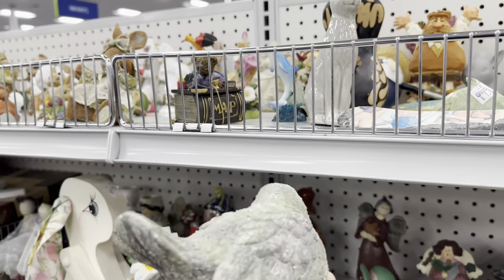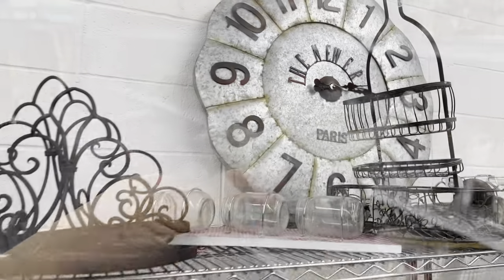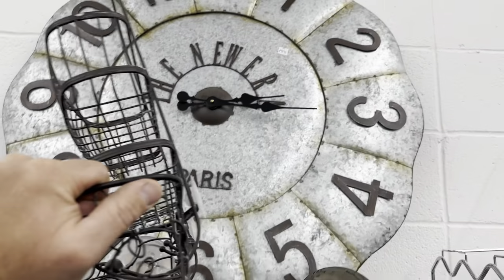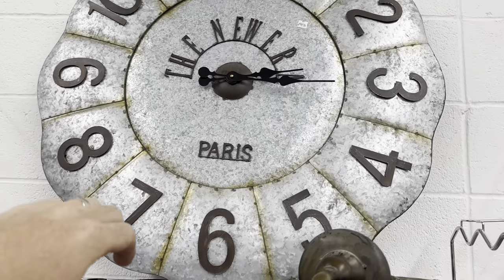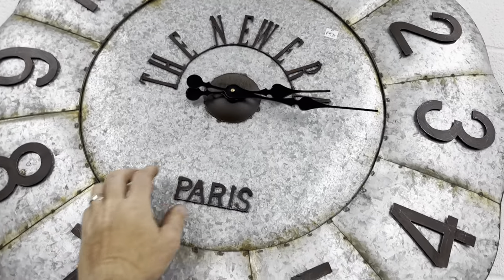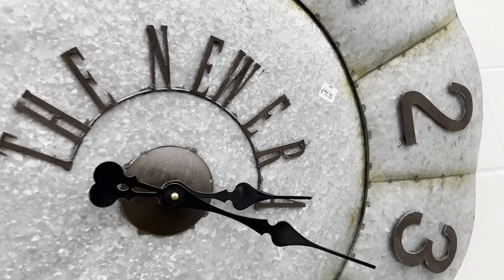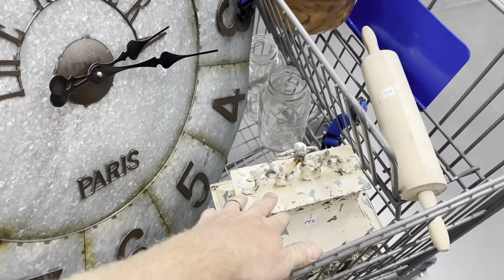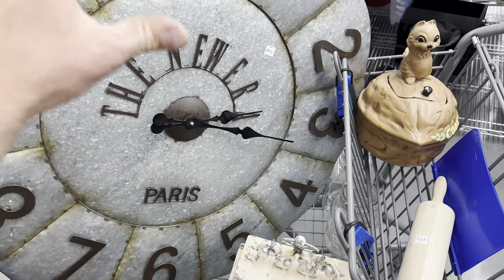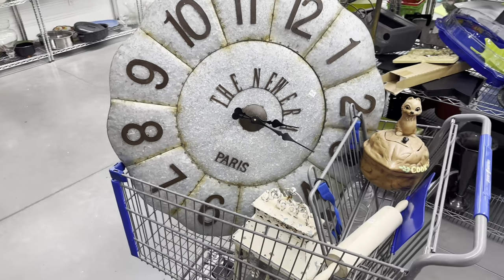This is cute, I think it needs a new paint job. No price — I think if they'll give it to me for like a buck I'll take it. That's a big galvanized clock — 'The New Era Paris' — 10 bucks, it's coming home! Now I've got to find some small stuff because I'm already up to 20 bucks with just two pieces.